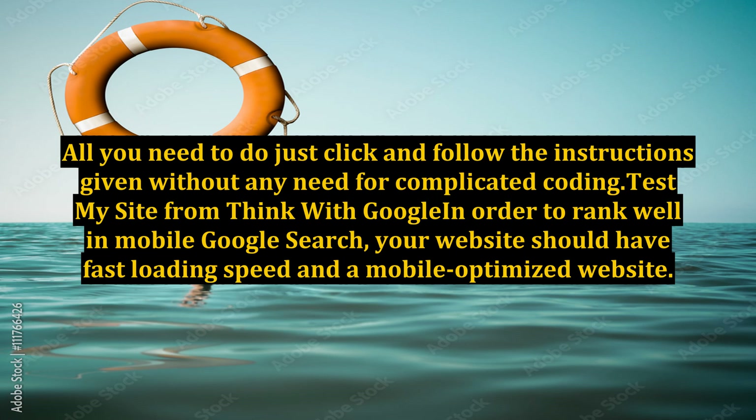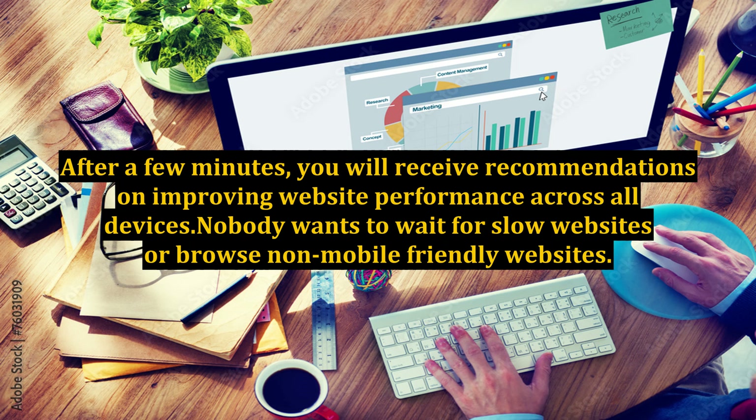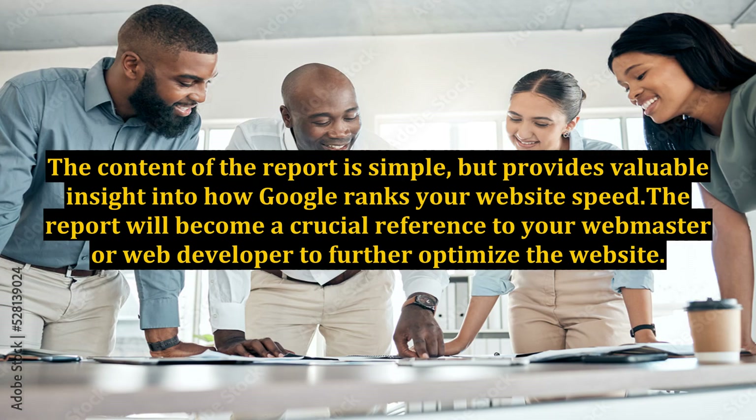Test My Site from Think with Google. In order to rank well in mobile Google Search, your website should have fast loading speed and be mobile-optimized. Use the Test My Site tool from Think with Google to check your website's score on mobile performance. After a few minutes, you will receive recommendations on improving website performance across all devices. Nobody wants to wait for slow websites or browse non-mobile-friendly sites. The suggested load time from Google is 3 seconds — if your site doesn't load completely within 3 seconds, most people will go elsewhere. Just insert your email address and you will obtain a detailed analysis of your website.